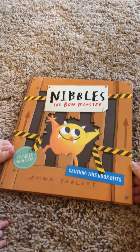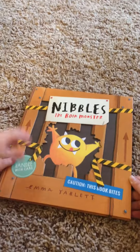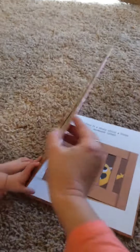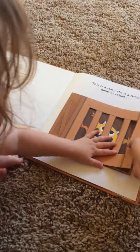Today we have Nibbles the Book Monster — this is one of my absolute new favorite books, and my son would agree. We're going to show it to you right now. It says 'this book bites.' What's so fun about this book is how interactive it is. You start with a little monster called Nibbles who's in a cage.